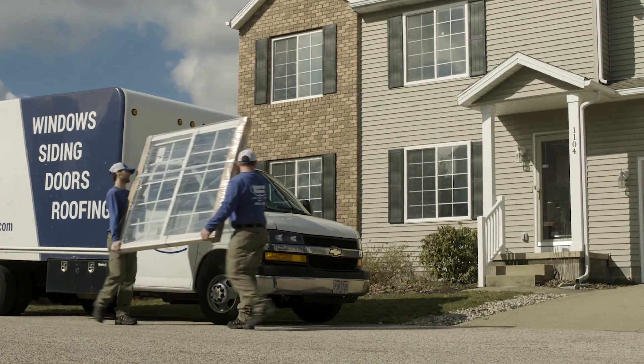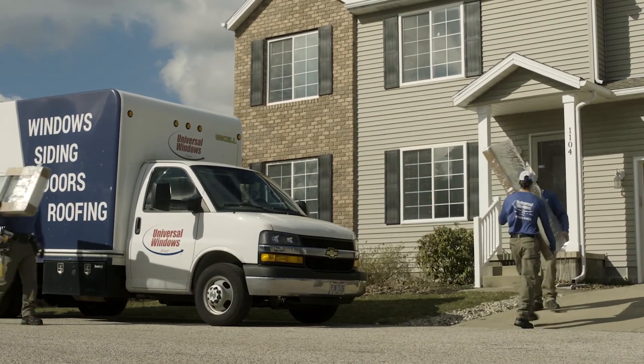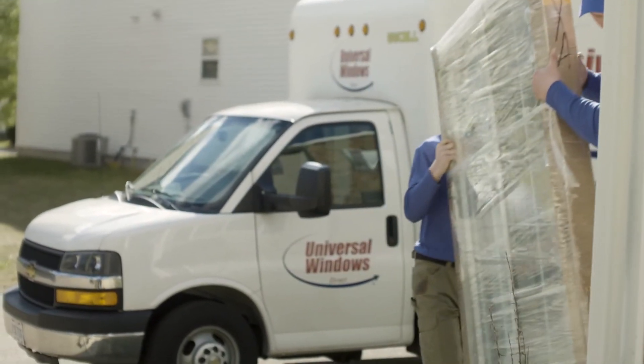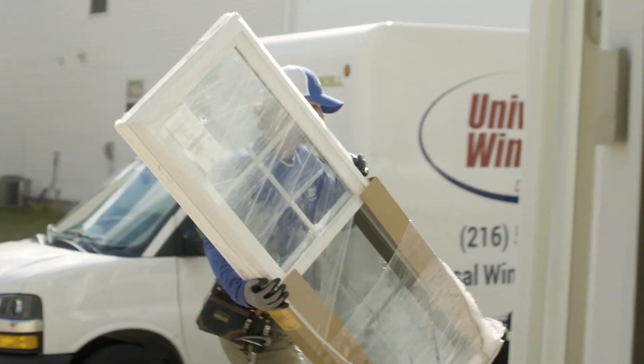Having replacement windows from Universal Windows Direct in your home will make it more comfortable, in addition to keeping out moisture, reducing outside noise, improving your indoor air quality by keeping out pollutants, and reducing the escaping of conditioned air in your home.